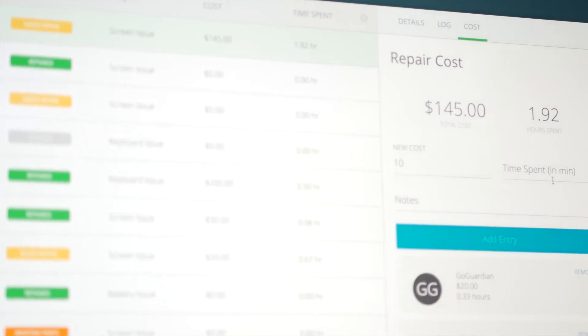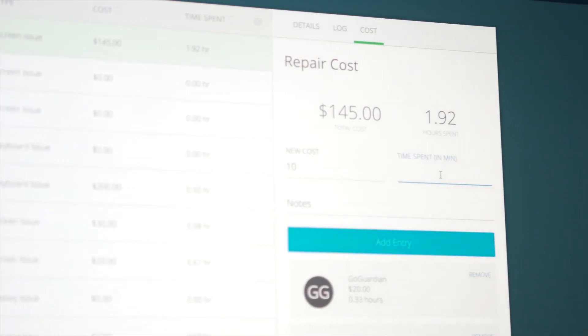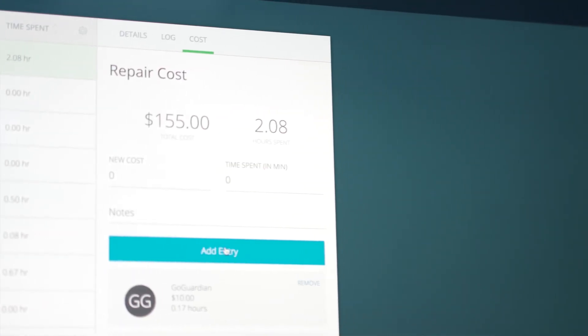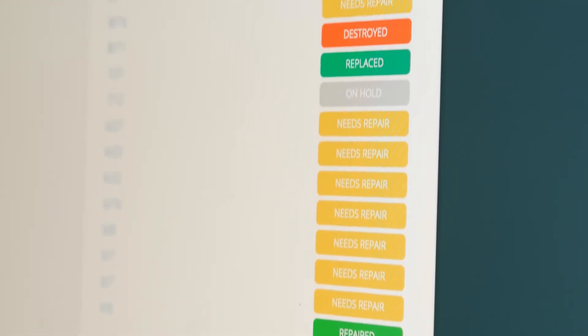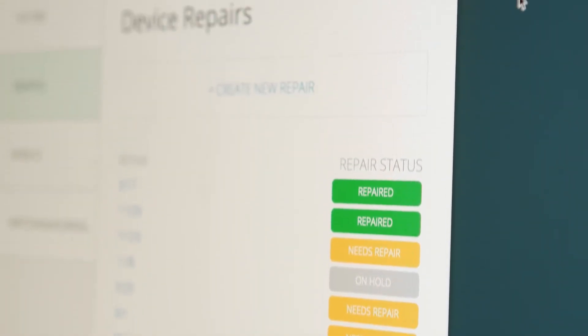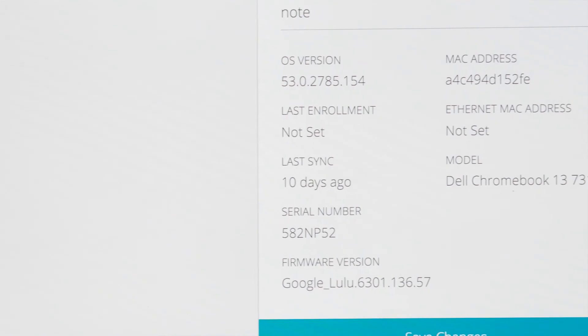Feedback that I've given them has actually helped mold some parts of Fleet. When I send these devices out for repair, I had asked for tracking — originally it was just 'out, repaired, back' — but now they've added steps and they've added shipping labels so you can track these devices.